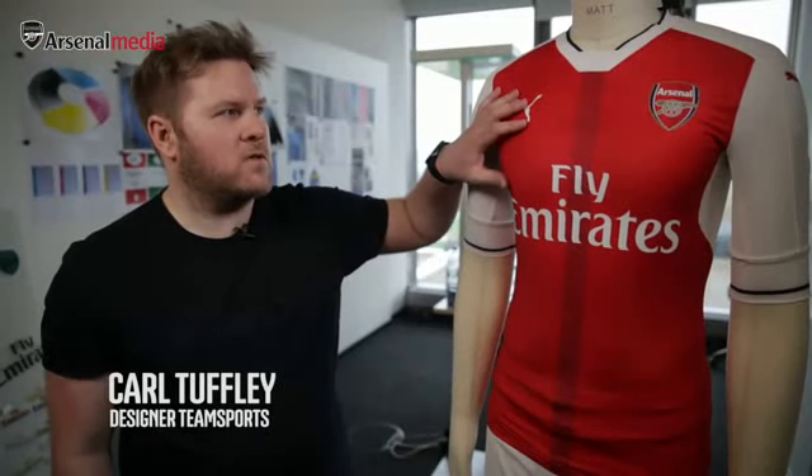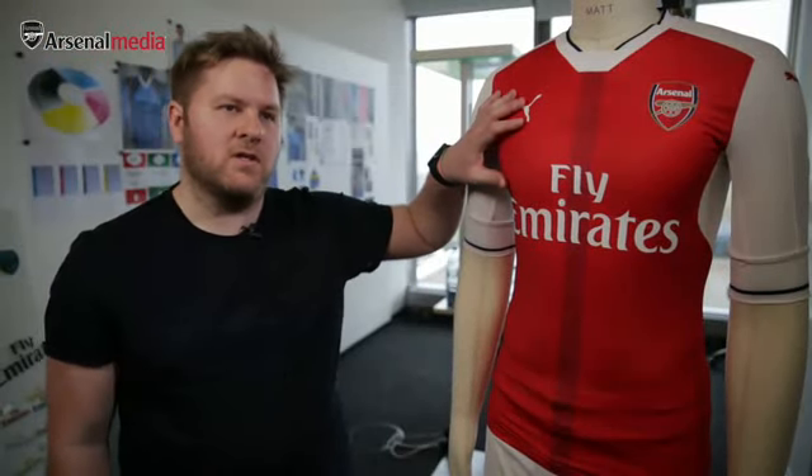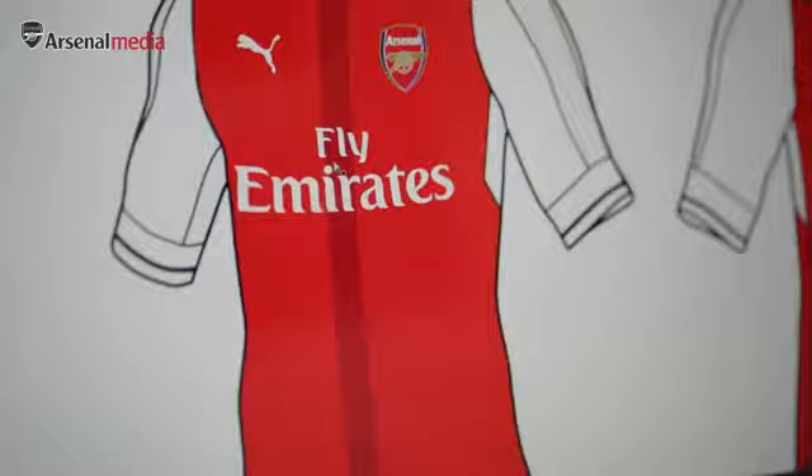Here we have a home kit for Arsenal for the 2016-17 season. Of course it features a red body, white sleeves — that's quintessentially Arsenal, that's who they are.